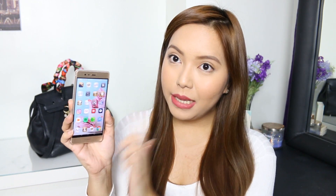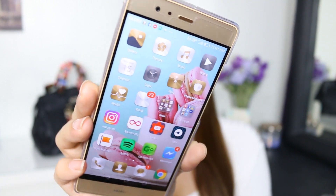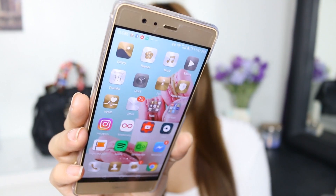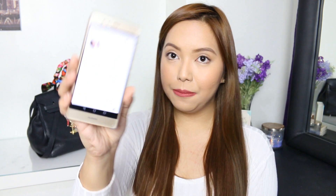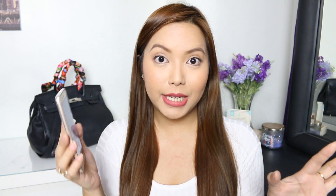I have a lot more apps on the second page and this is where I keep all my social media accounts. I have Instagram, which I love using every single day. If you haven't followed me yet, please do follow me at saytyoko — let me show you my profile. I also super duper love the app Boomerang. This is one of those apps where you can take a moving photo of yourself, kind of like a GIF of yourself, and it's super fun.